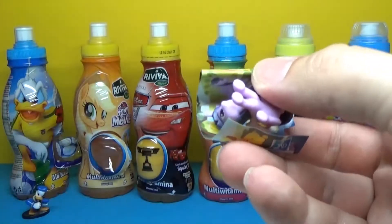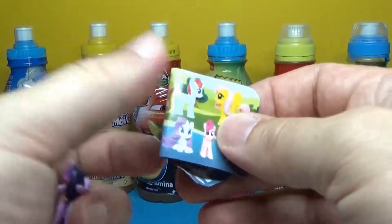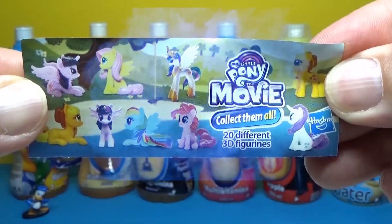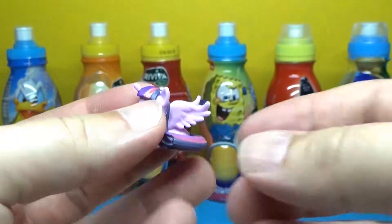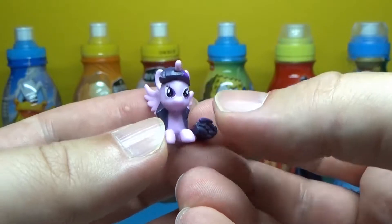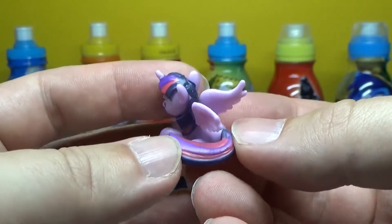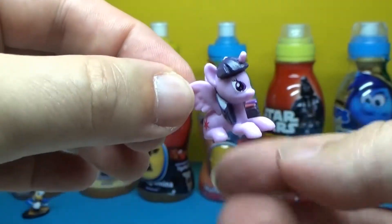Oh, this is Twilight Sparkle! Twilight Sparkle, yeah. And here's other ponies. This is Twilight Sparkle. Do you see your mark? I see it.